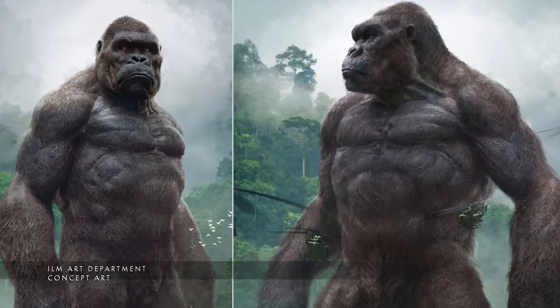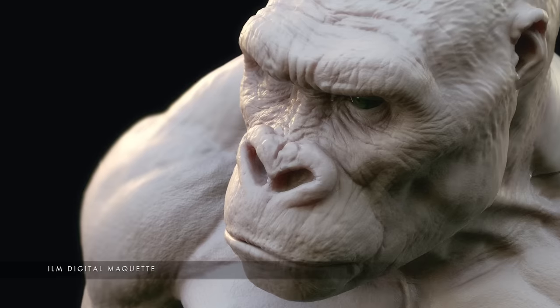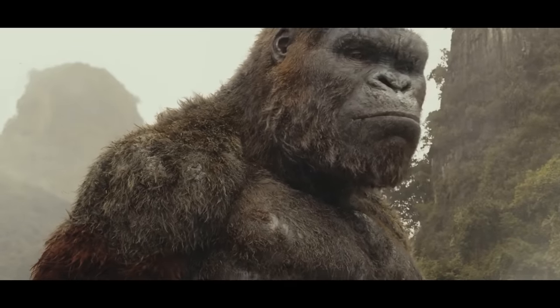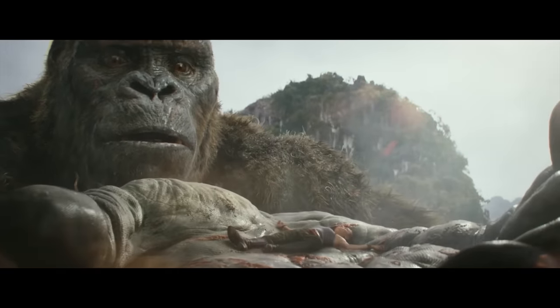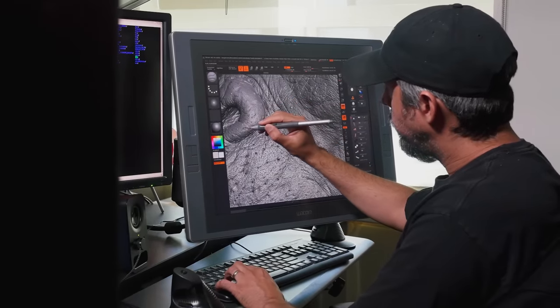They didn't want him to be just a silverback — they wanted him to be a little more human for the audience to be able to empathize with him. Chris, who built Kong, really focused on putting almost half the detail in the head and face. To do that we used HD geometry.